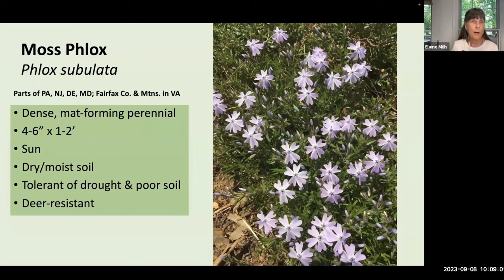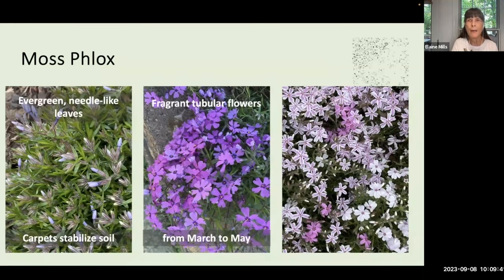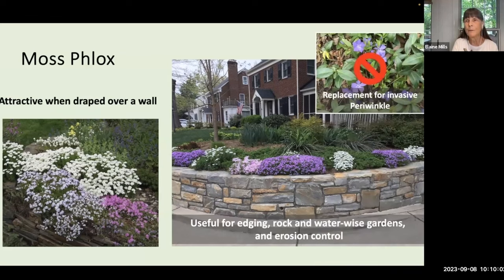Let's begin with moss phlox, Phlox subulata. This plant is very popular in the horticulture trade, and many people don't even realize it is a native plant. It's a very low, dense, mat-forming perennial — only four to six inches high, but it spreads about one to two feet wide. It grows in sun and is very tolerant of drought conditions. Moss phlox has evergreen needle-like leaves that carpet and stabilize soil. You'll sense fragrant tubular flowers from March to May, available in many colors, providing important early season nectar. It's also a great replacement for invasive periwinkle.